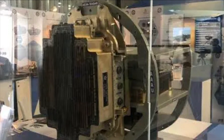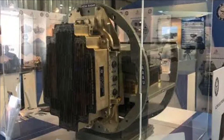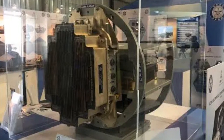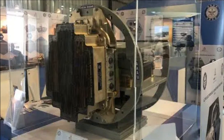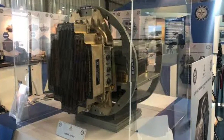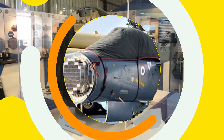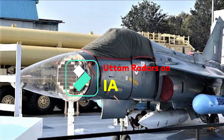LRDE has signed a Memorandum of Understanding with Hindustan Aeronautics Limited for being the lead integrator of the radar on the Tejas MK1A, with four identified vendors including BEL being the supplier of key subsystems.